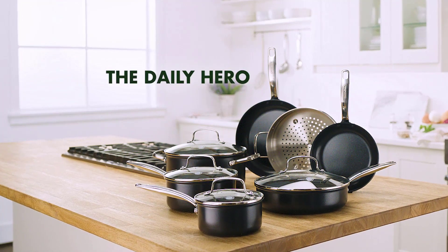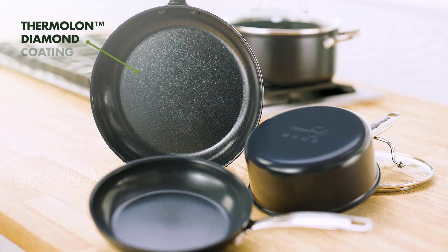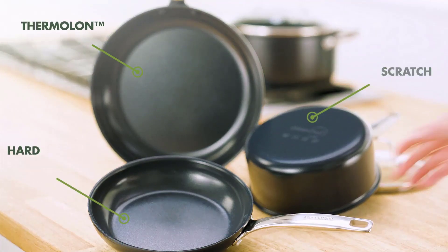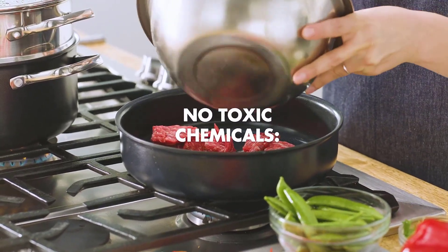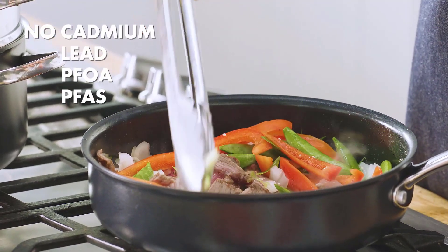Looking for the best grill pan? After investigating 25-plus options spanning high design and high value, we selected 5 to test side by side. Sending the pans to our culinary team, we spent weeks searing meats, vegetables, and even some fruits and bread, to see which grill pans dished out the heat evenly and predictably.